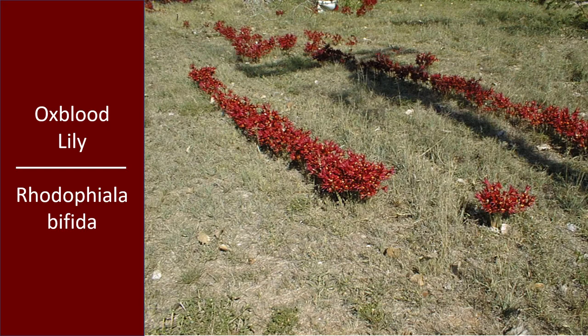Oxblood Lily, Rhodophiala bifida, is one of my favorite fall blooming plants because it's the one that heralds the end of summer best. I think Oxblood Lily has been hiding underground all year. And as summer has turned landscapes and pastures — or wherever it happens to be growing — into just a parched, fried and dried remain, the Oxblood Lily with the first flush of cooler fall rain pops out of the ground and really puts on a show.